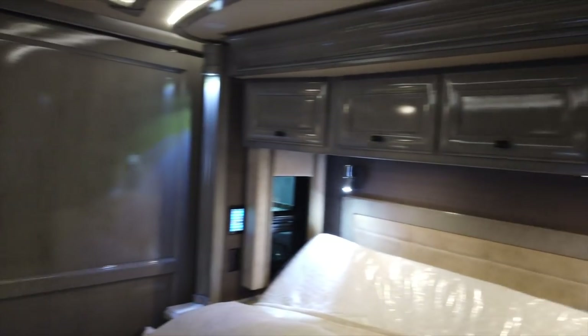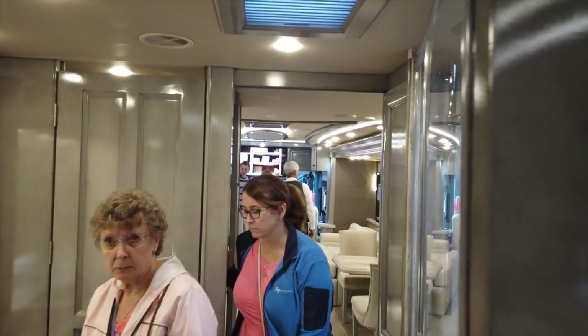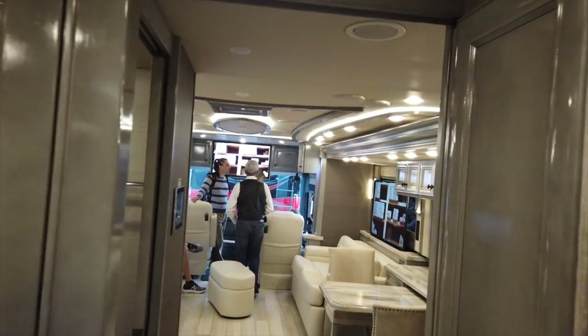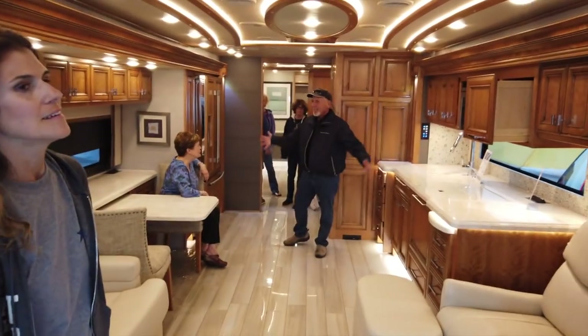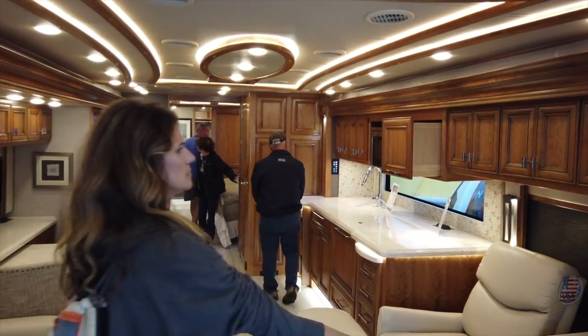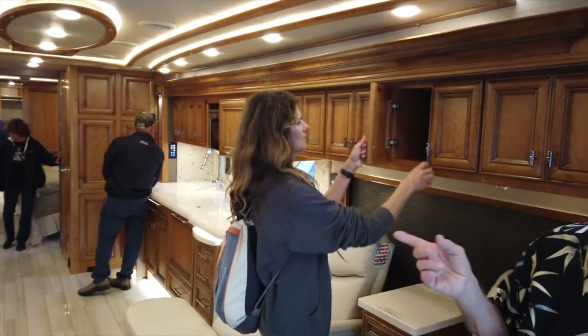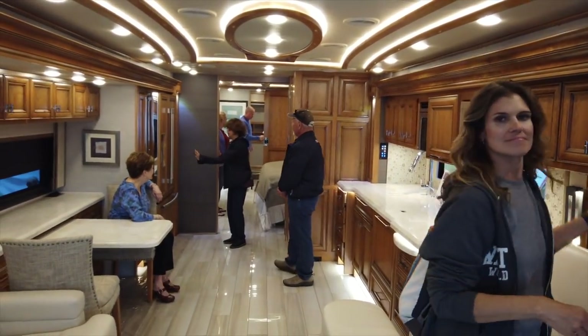Again, this is the 45-foot Allegro — I'm sorry, the 45-foot Allegro 45MP. Nice overhead LED lighting. They have a good little camera system — there's one at the back, one on each turn signal mirror.